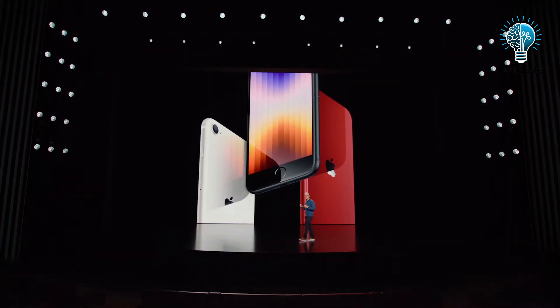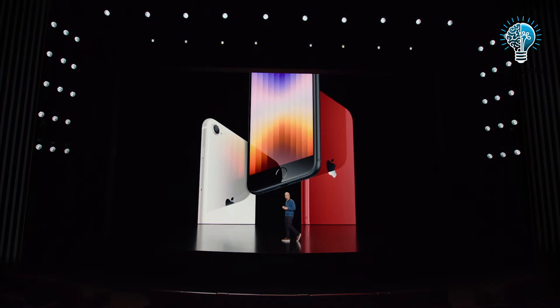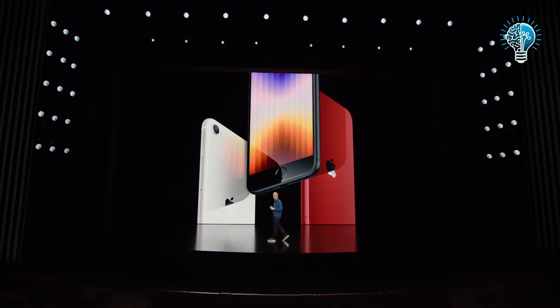While everyone talks about Apple's flagship iPhones, the iPhone SE is perfect for those on a budget. If you're looking for an affordable iPhone, the SE is your go-to.